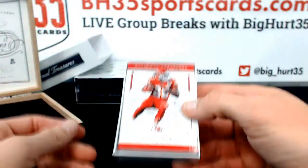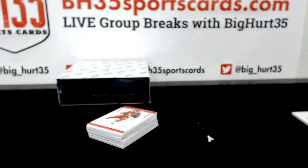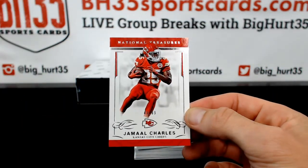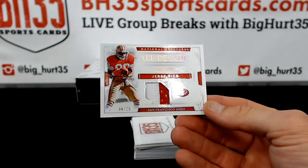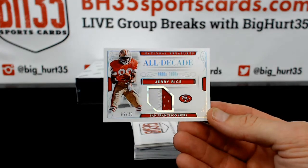It's part of the sticker — I thought it was a big gash in the card. All right, quick. 43 out of 99, Jamal Charles. A booger relic. Sick — Jerry Rice, 6 out of 25 for the Niners. National Champs. That other card looks damn good.